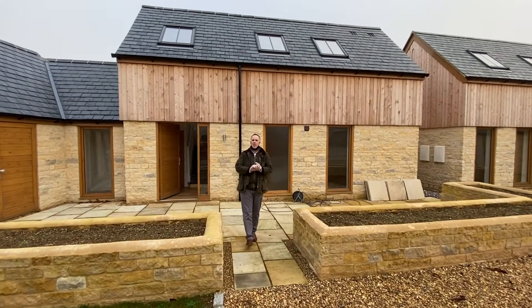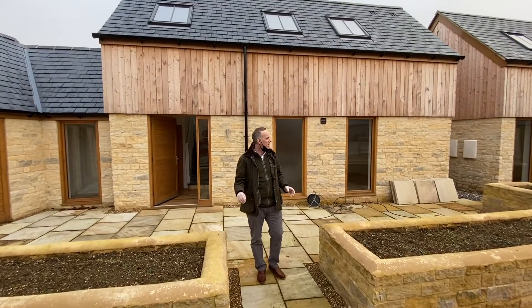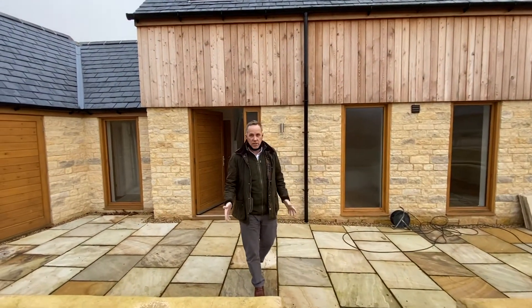Good morning. This is Waterstock, Oxfordshire. We're right in the heart of the countryside. I'm showing you now two new-built barns that were constructed last year, 2020.